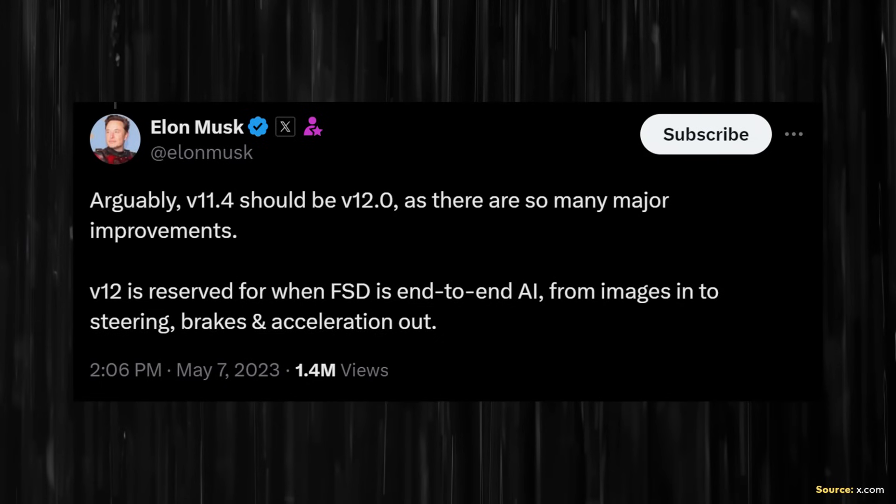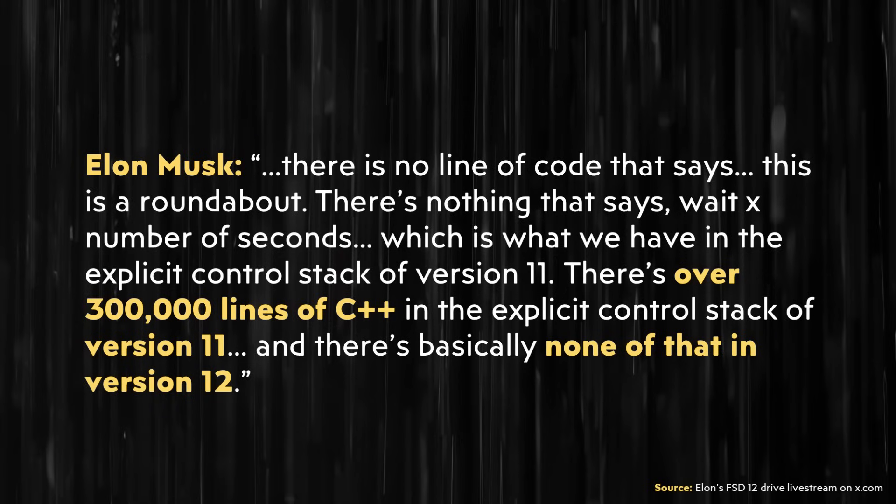But version 12 is where the magic really starts happening. As Elon previously made clear in a post on X.com, version 12 is an end-to-end AI system, meaning there are not specific lines of code written for various aspects of driving, but instead the vehicle makes decisions based on Tesla's neural net, which has been trained with real-world video and images. In addition, Tesla has gone away from using the beta term and now calls it supervised FSD.